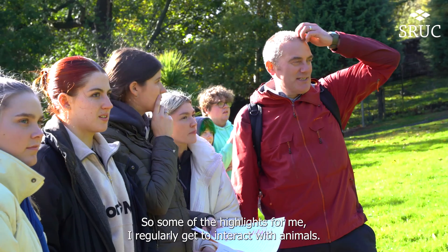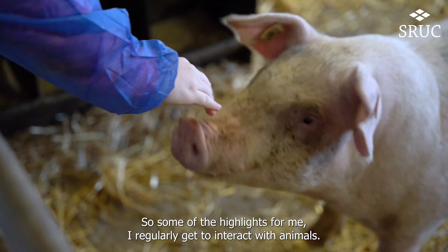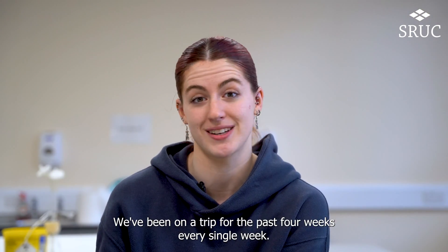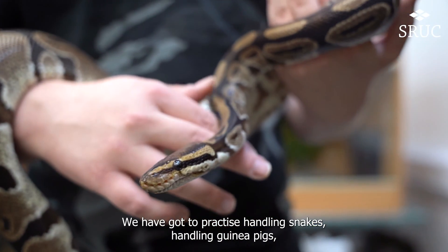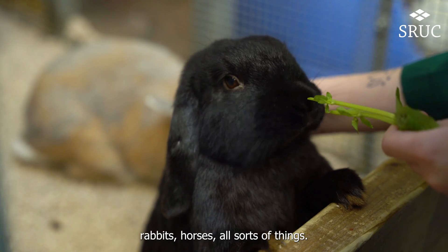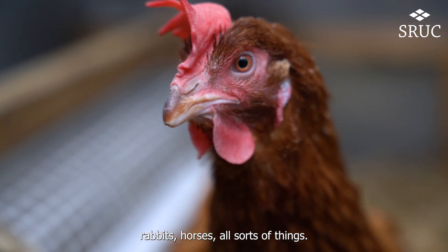Hi, my name is Laura and I study Applied Animal Science at Edinburgh King's Building Campus. Some of the highlights for me — I regularly get to interact with animals. We've been on a trip the past four weeks, every single week. We have got to practice handling snakes, handling guinea pigs, rabbits, horses, all sorts of things.